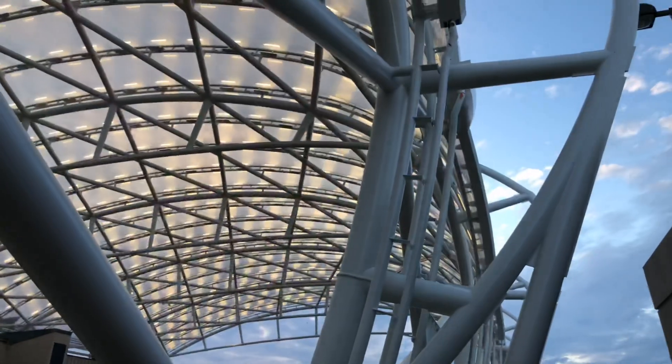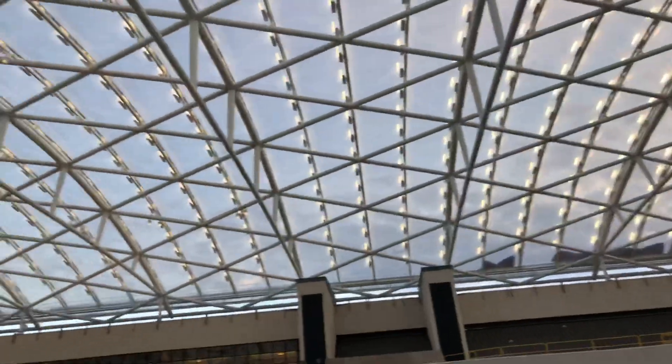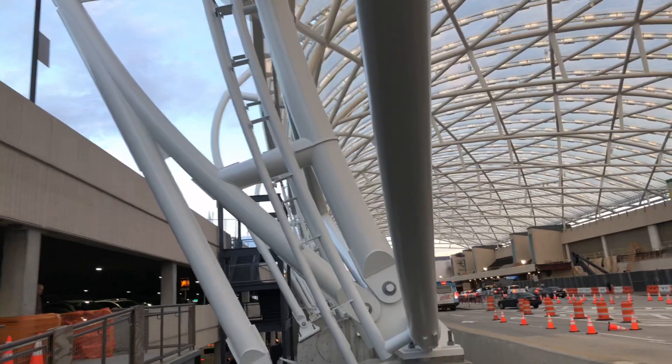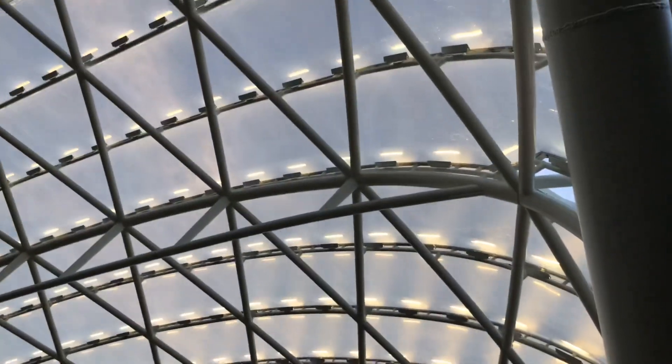Hey everybody, I'm at Atlanta Hartsfield-Jackson Airport and take a look — it's finished! It took about a year and now it's complete. This is the kind of ETFE roof that's going to be at Las Vegas Stadium, the stadium where the Raiders and UNLV are going to play. See that fabric?